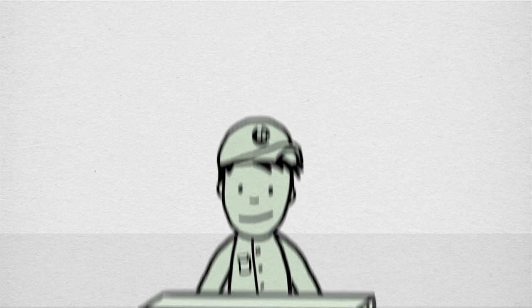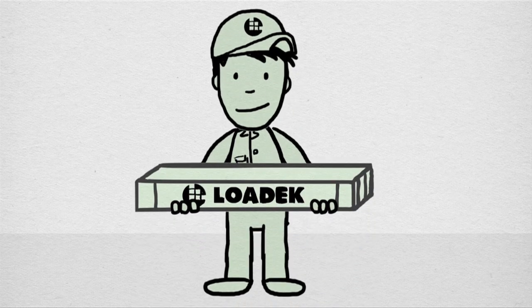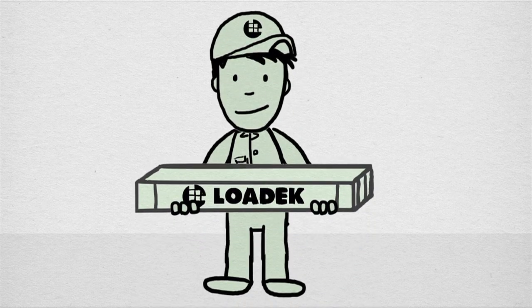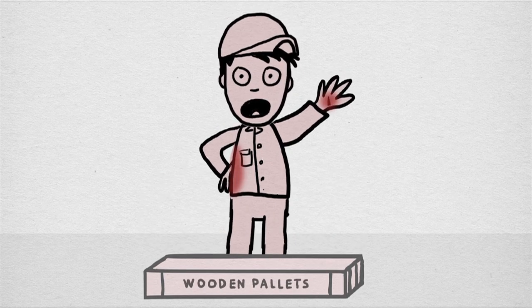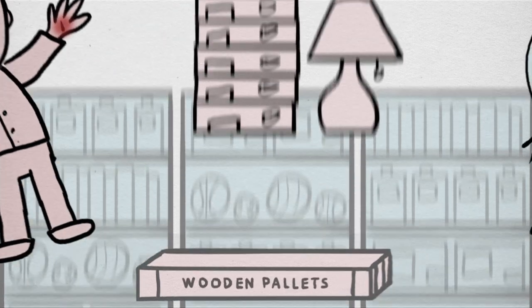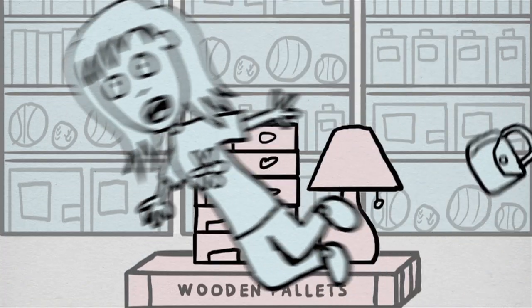Low-deck corrugated pallets weigh just 10 pounds and have smooth sides, which makes them safe for employees and your customers. A safer work environment reduces workers' compensation claims, and a safer retail environment saves potential customer injuries.